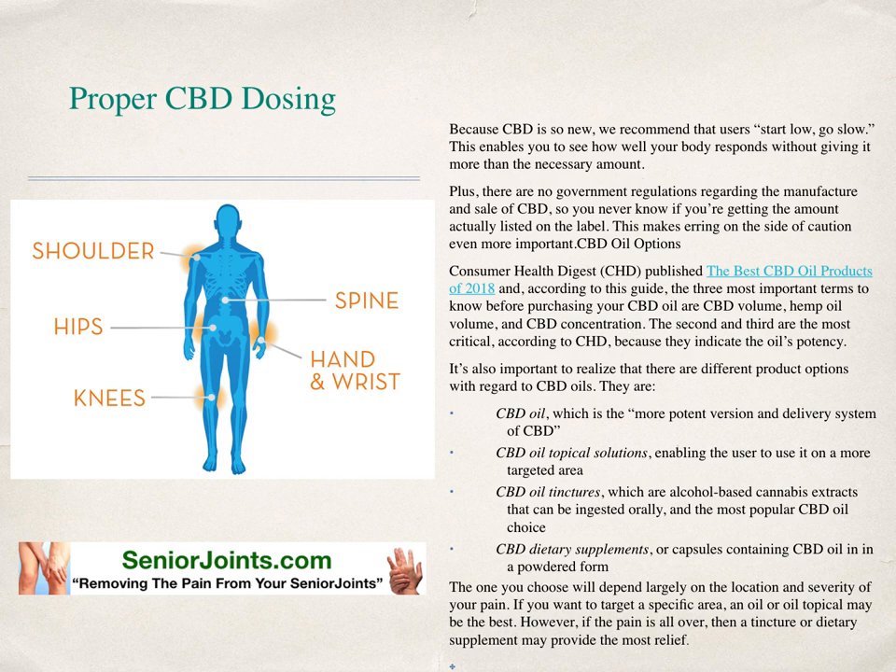CBD oil options. Consumer Health Digest published the best CBD oil products of 2018, and according to this guide, the three most important terms to know before purchasing your CBD oil are volume, hemp oil volume, and CBD concentration. The second and third are the most critical because they indicate the oil's potency. There are different product options: CBD oil, which is the most potent version and delivery system; CBD topical solutions, which enable the user to apply it to a more targeted area; CBD tinctures, which are alcohol-based cannabis extracts that can be ingested orally and are the most popular choice; and CBD dietary supplements, which are capsules containing CBD oil in powdered form.